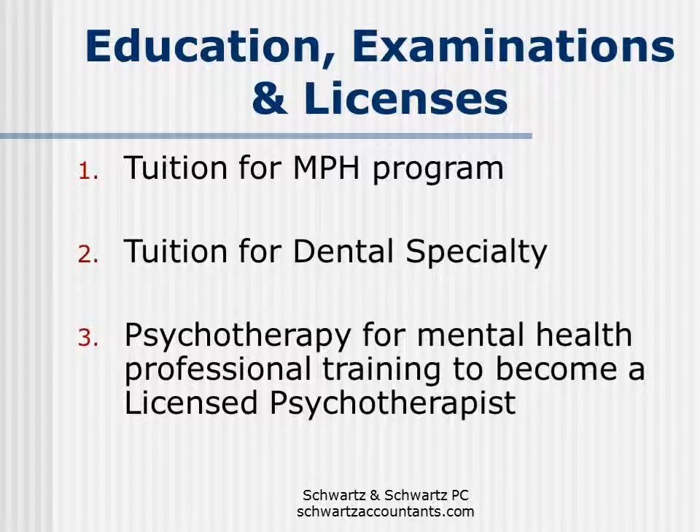Let's take a look at some of the higher cost education programs which would be deductible to health care professionals. A physician enrolled in an MPH program — all those costs would be tax deductible. A practicing dentist enrolled in a dental specialty program — the IRS has ruled that all those costs are tax deductible. And a mental health practitioner paying for psychotherapy as part of their training to become a licensed psychotherapist — all those costs are tax deductible as well.